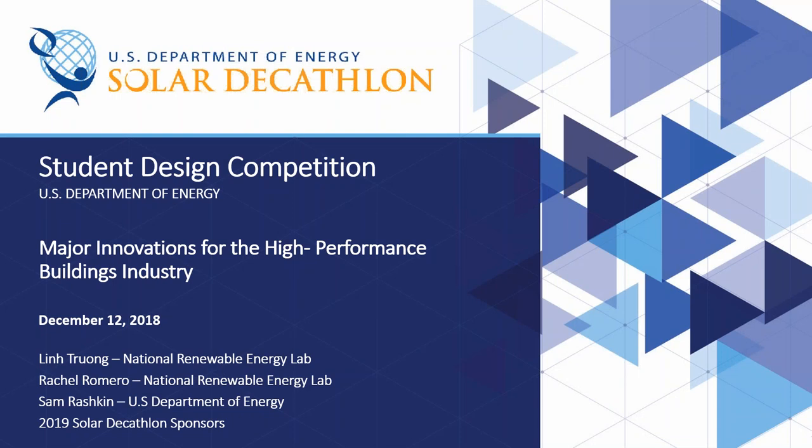Hi everyone. I'm Lynn Truong with the National Renewable Energy Laboratory, and we'd like to welcome you to today's webinar, hosted by the U.S. Department of Energy Solar Decathlon. Before we begin, I'll quickly go over some of the webinar features. For audio, you have a couple options: you can either listen through your computer or telephone. If you choose to listen through your computer, please select the mic and speakers option in the audio pane, which will eliminate the possibility of feedback and echo.